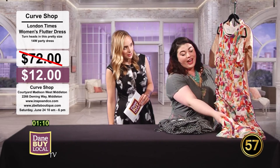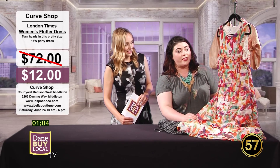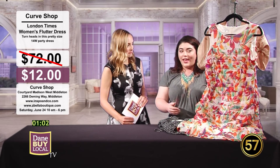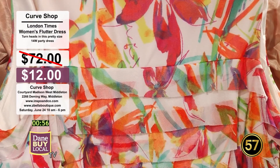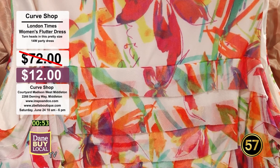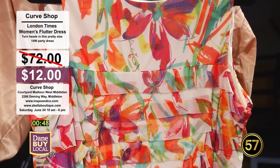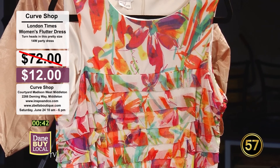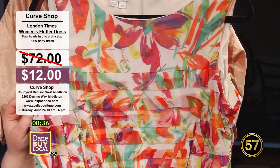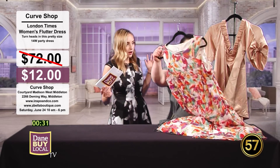This next dress is so cute. This is actually an item the host is consigning herself — she only wore it once for a party and wants someone to love it as much as she did. So many times we buy a dress for a special occasion and then put it back in the closet where it doesn't get the love it deserves. Original price for this dress is $72; you can get it at the Curve Shop for $12. Perfect for a summer wedding, graduation, parties, baby showers, or a night out on the town.